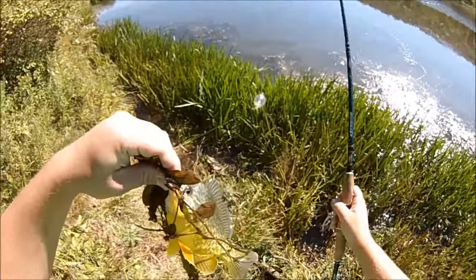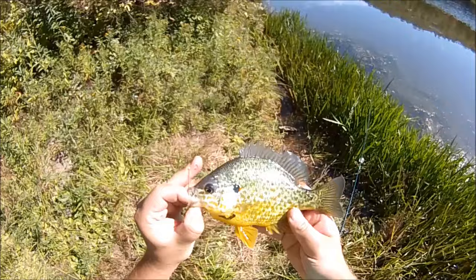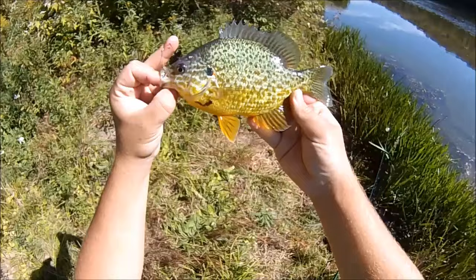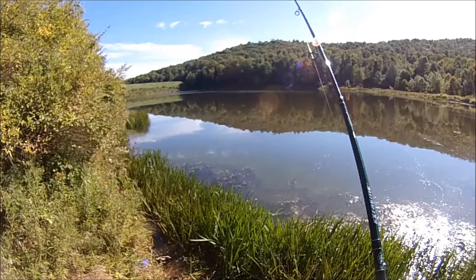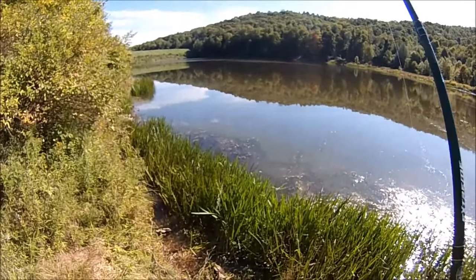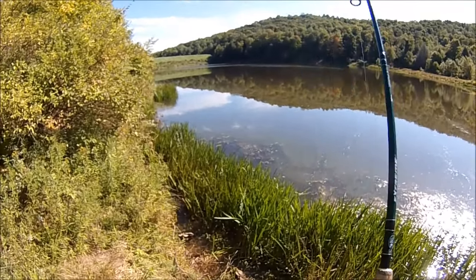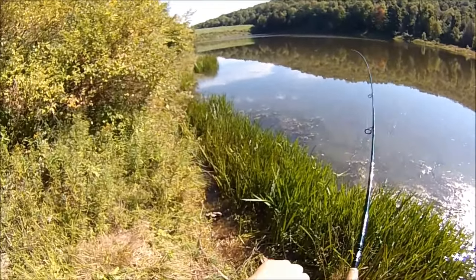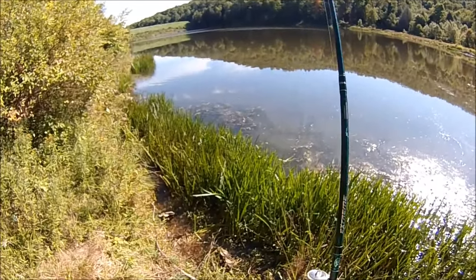Another nice pumpkin seed — cool, a nice mix here. This guy was out deep, so my estimate is that they haven't moved shallow yet for the fall run. They're still spread out, and even though it's sort of the time of year that they normally go shallow, it's been extra hot out and I believe that's why they're still spread out.